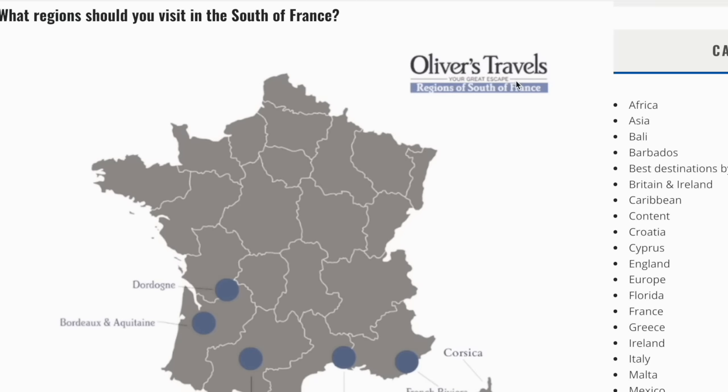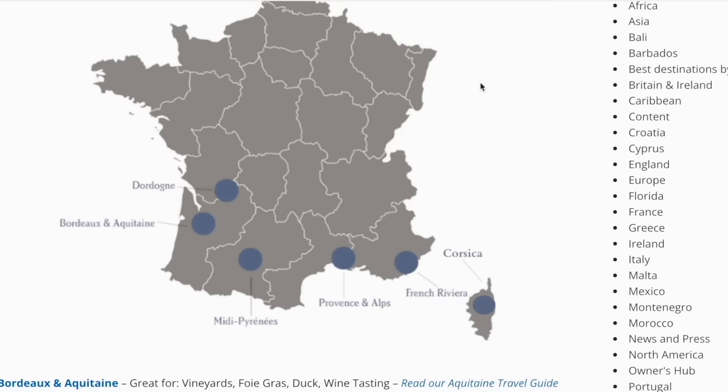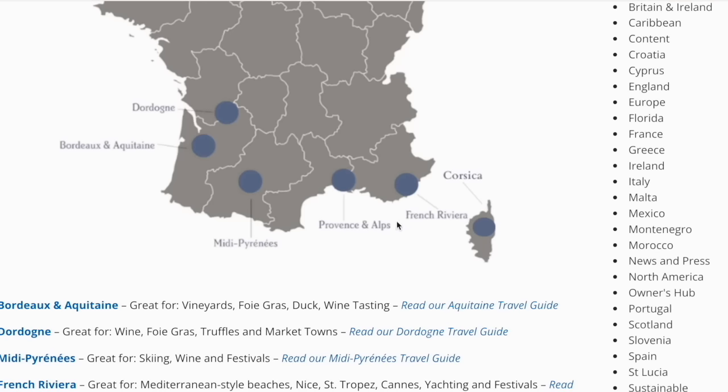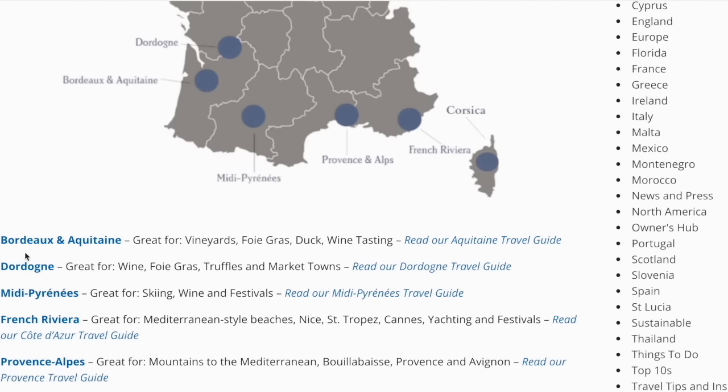What regions should you visit? They've got a map showing all the areas — the French Riviera and the French Alps. They've got a little guide here for what each region is known for. Bordeaux and Aquitaine: great for vineyards, foie gras, duck, and wine tasting. Dordogne: great for wine, foie gras, and truffles and market towns.